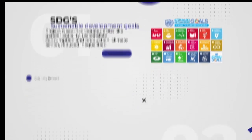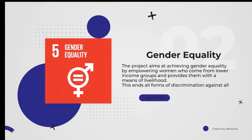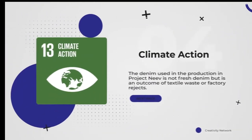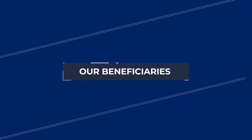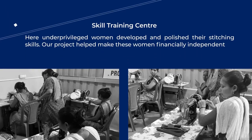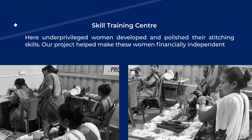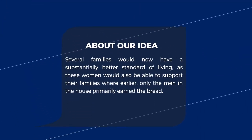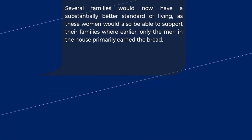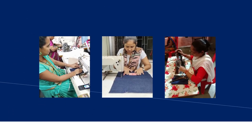Project NEVE incorporated the following SDGs: Gender Equality, which aims at empowering women; Reduced Inequalities, by providing employment opportunities; and Climate Action, by recycling denim. We set up a skill training center where underprivileged women developed and polished their stitching skills. Our project helped these women to be financially independent, and they would also be able to support their families where earlier only the men in the house earned income. This project provided them with the dignity and self-esteem they truly deserve.